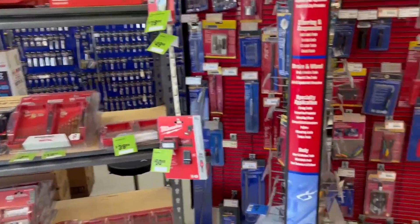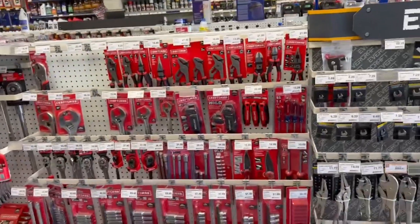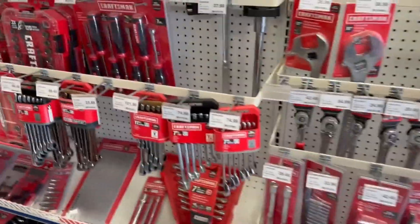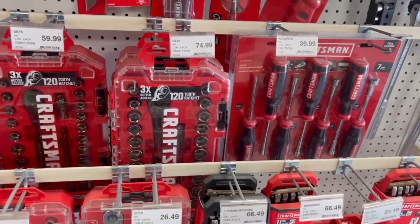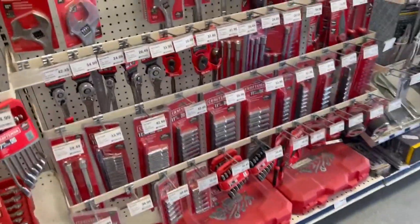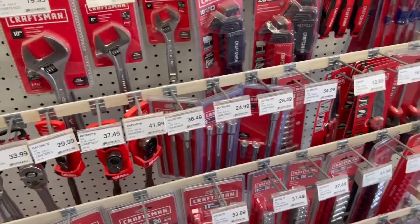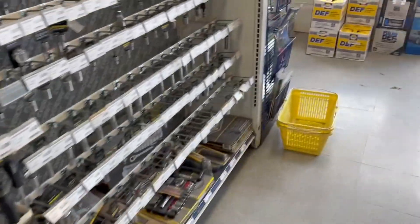Meh, knife. Look at this, we got Craftsman. You know how I feel about that — they're not terrible, they've gotten a little bit better. $40 on those. I don't know, that's something I would worry about. You get the basic Craftsman ratchets — I'm not a fan of those. Remind me of the DeWalt ratchets, really. And of course the Evercraft — that's their budget stuff.